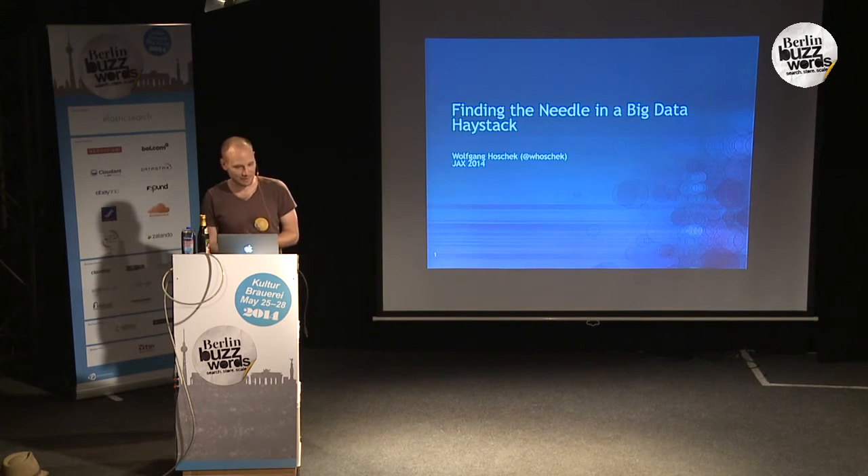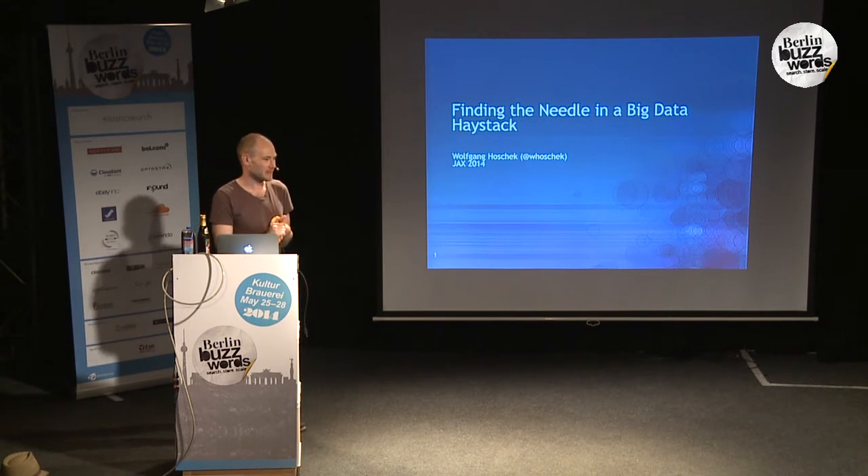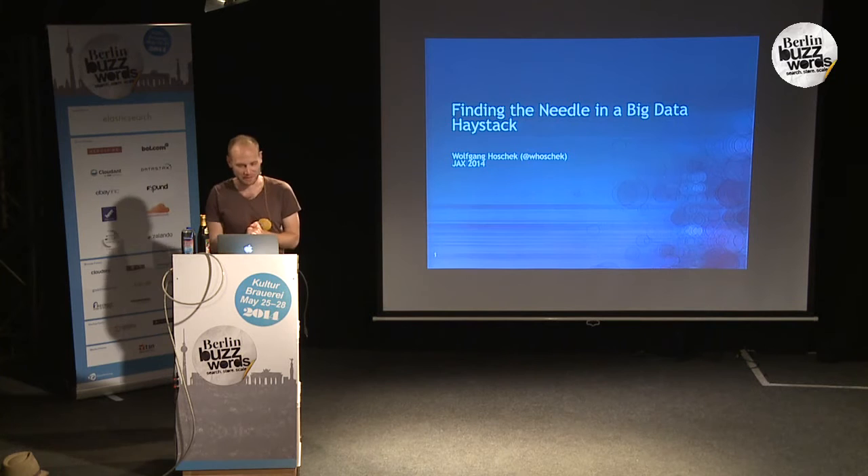All right. Hello, everyone. Welcome to Finding the Needle in a Big Haystack. We're going to be talking about integrating search with Hadoop.